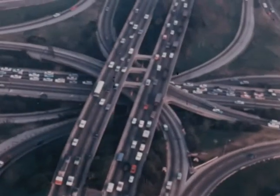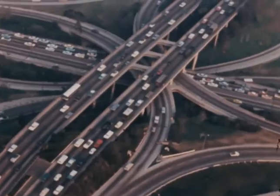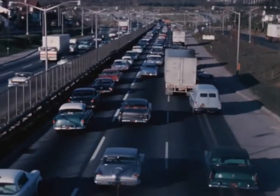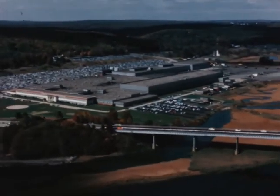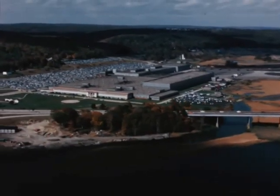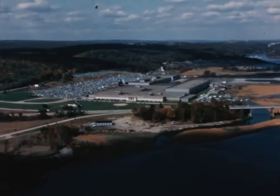The Turbotrain was created to help solve the growing problem of getting from the downtown area of one city to that of another, quickly and in comfort. The Turbotrain was conceived and designed by United Aircraft Corporation, one of the world's leading aerospace firms. The train is being developed and marketed by the Sikorsky division of that company.